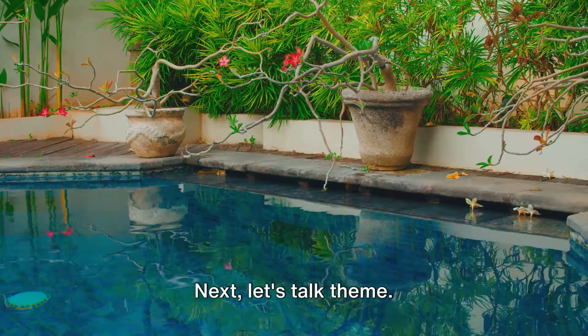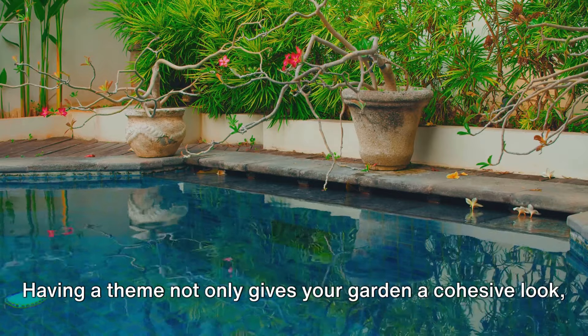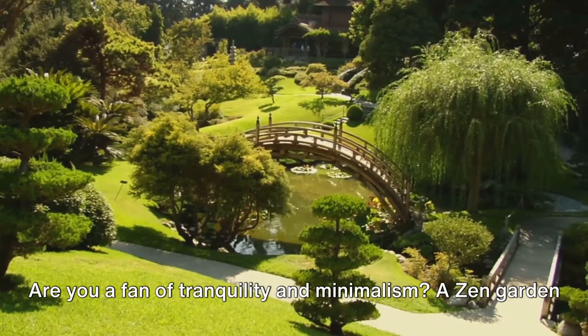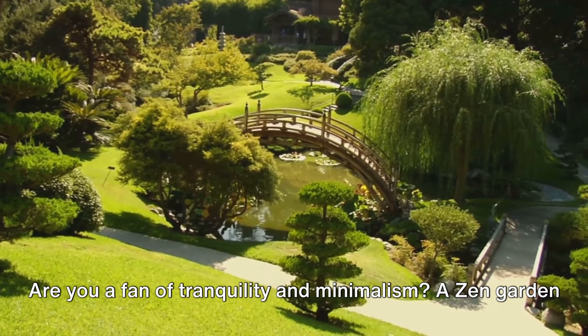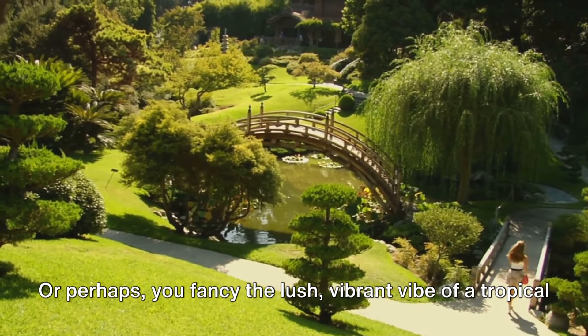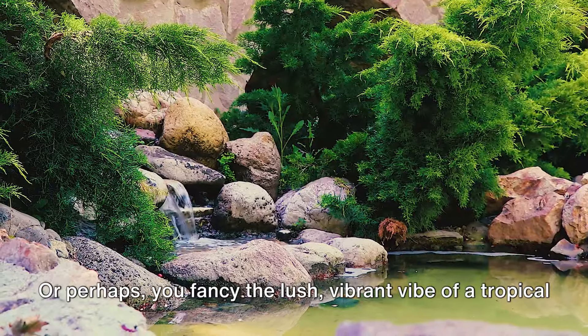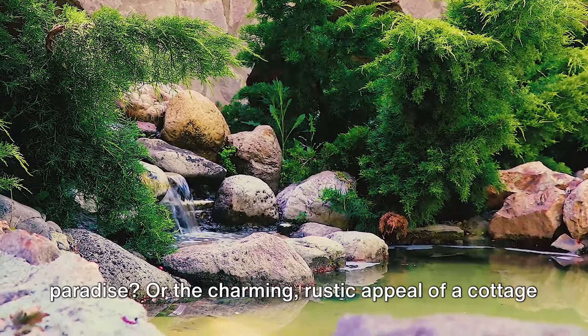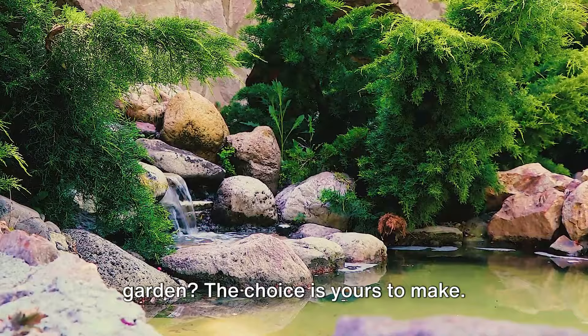Next, let's talk theme. Having a theme not only gives your garden a cohesive look, but it also makes choosing plants and decorations a breeze. Are you a fan of tranquility and minimalism? A zen garden could be your sanctuary. Or perhaps you fancy the lush, vibrant vibe of a tropical paradise, or the charming, rustic appeal of a cottage garden? The choice is yours to make.